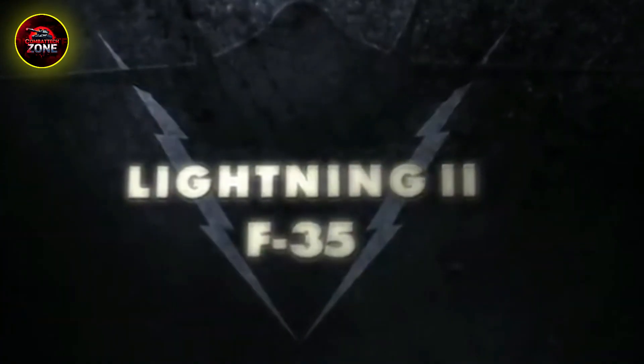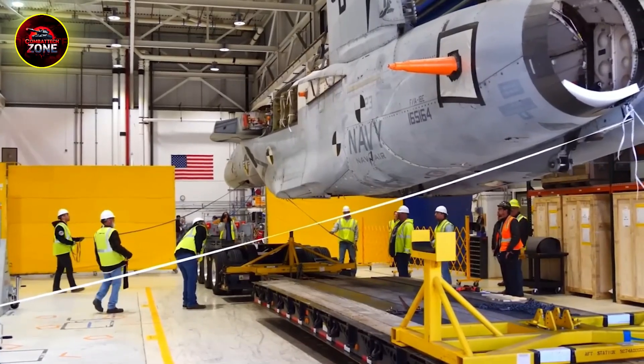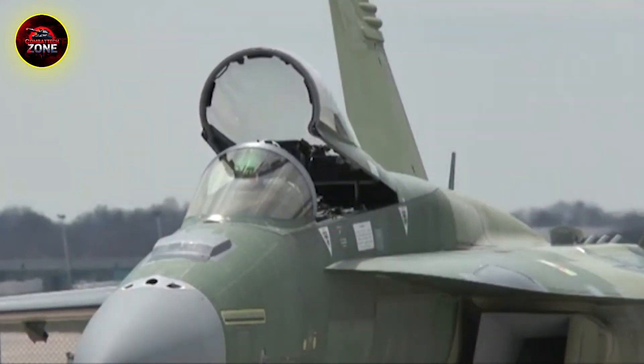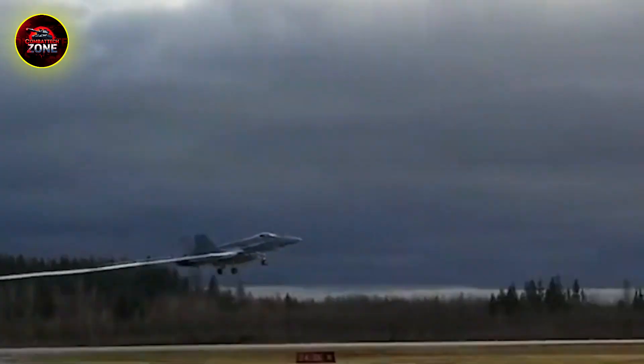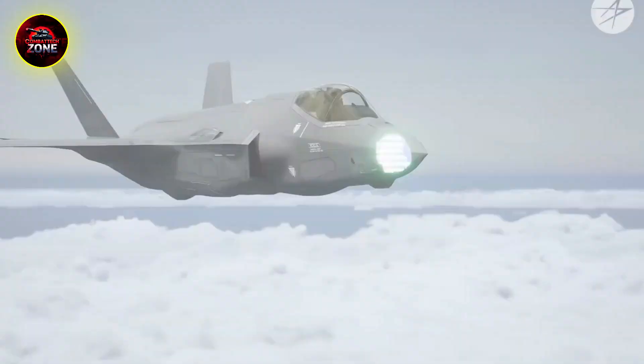What are your thoughts on the F/A-18's incredible legacy and its future? Did we miss any key details that make this plane so special? Let us know in the comments. And for more deep dives into the legendary machines of war, make sure you're subscribed. Thanks for watching.